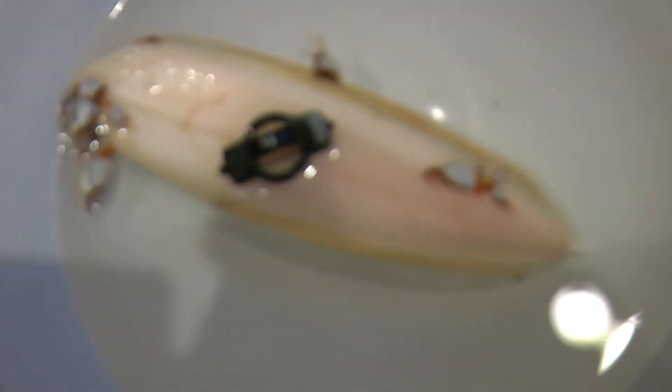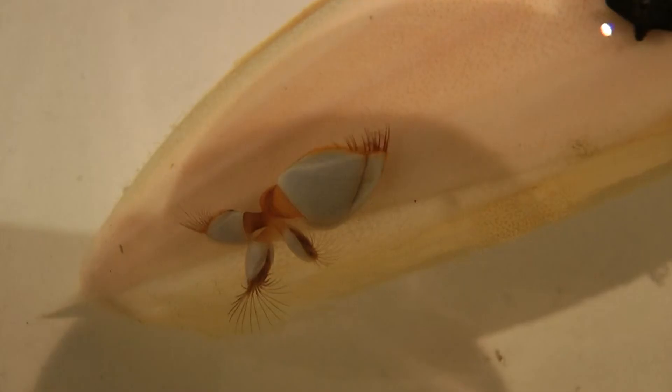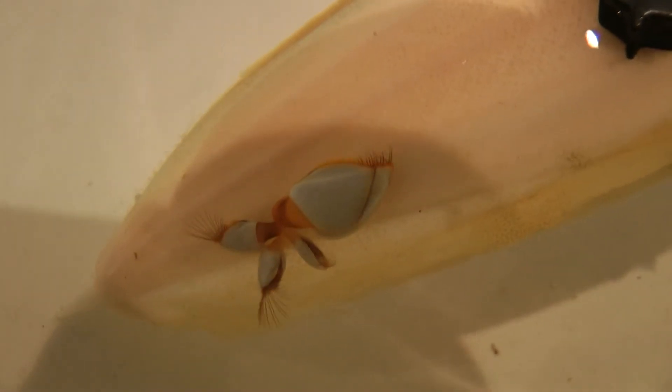Wow, doesn't that look good? I'm just taking some more video of our goose barnacles. Just looks amazing.